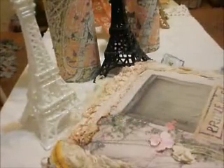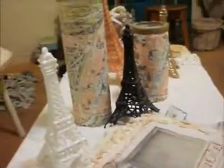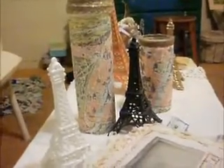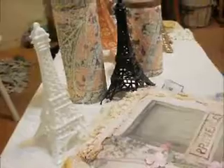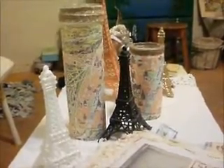Hello everybody, this is Lilla in Hawaii. I'm at my coffee table trying to do this video. I think the light's a little better, so this is where I keep some of my crafts that I've been making, sort of French style.